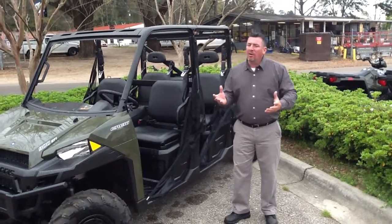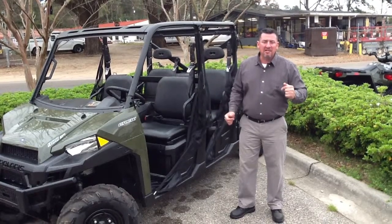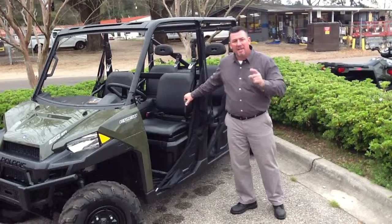So come down to Florida Motorsports and check us out. It's springtime — it's going to be an exciting year. Come down and see me. We'll put you in one of these beautiful, fine, luxurious side-by-sides and you'll have the time of your life. Thanks for watching.